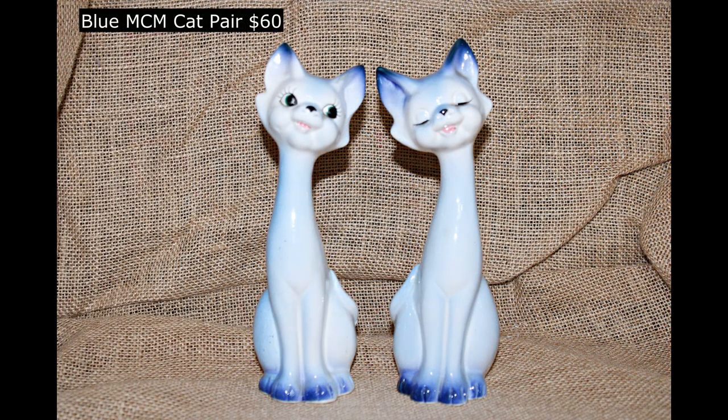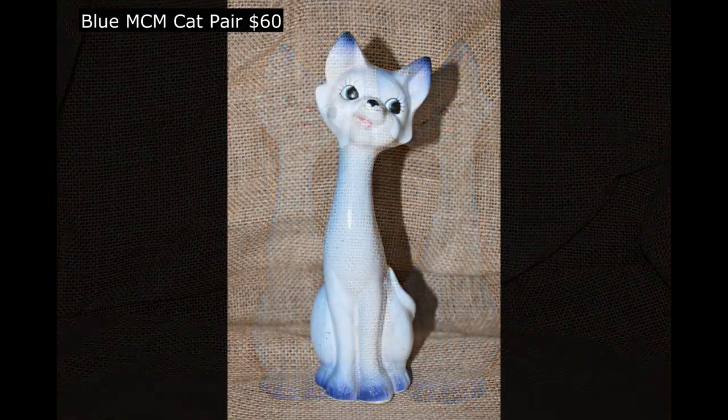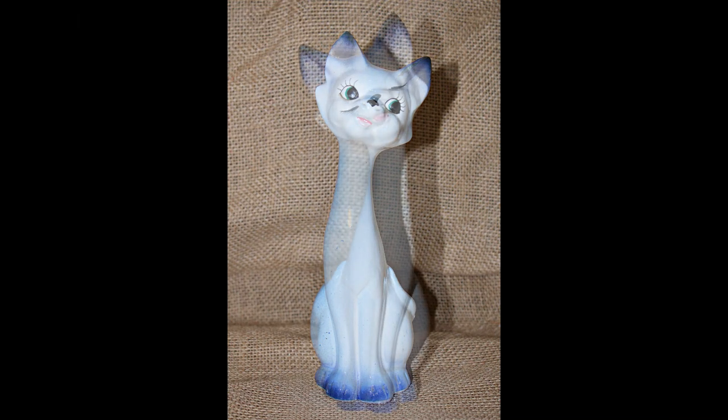Here's our blue mid-century cat, $60 for the pair. They've got the long necks, the darker tipped ears and feet.